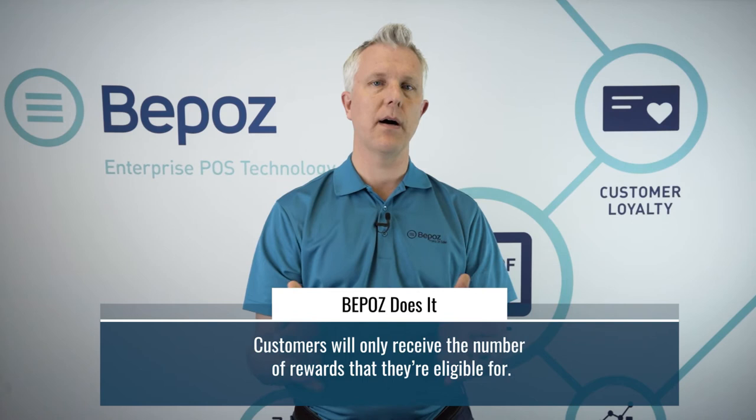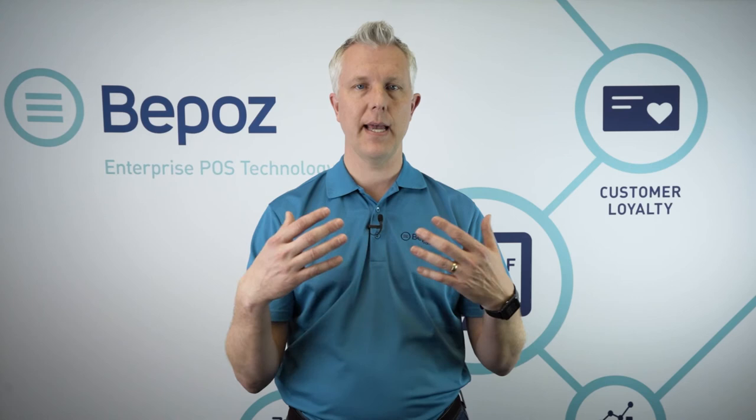It is also possible to give certain discounts only to loyalty customers. You've probably seen this in grocery stores — if you sign up for the loyalty plan, certain shelf discounts only apply if you're a loyalty member. We could do that same thing: a buy-one-get-one-free deal or 10% off an item, only if you're a loyalty member.